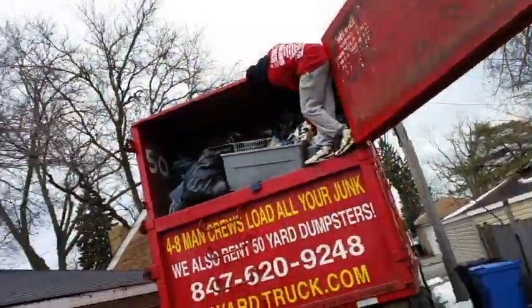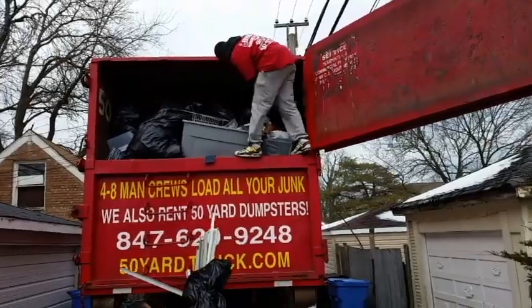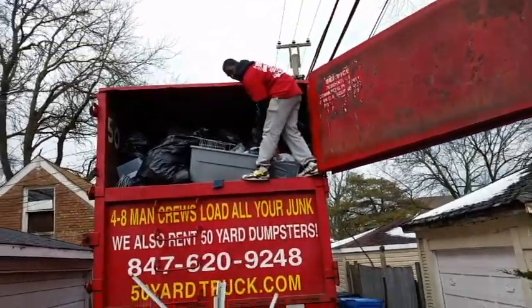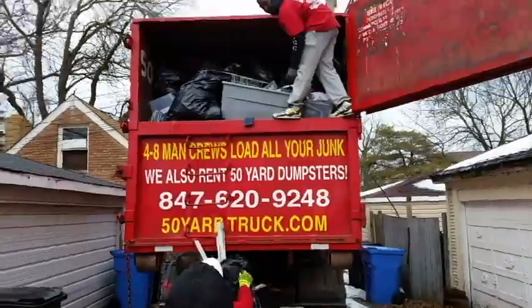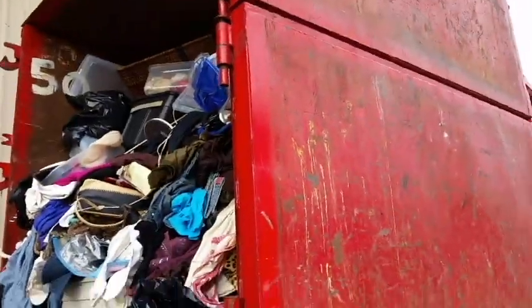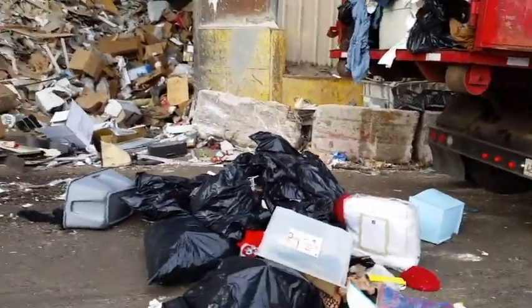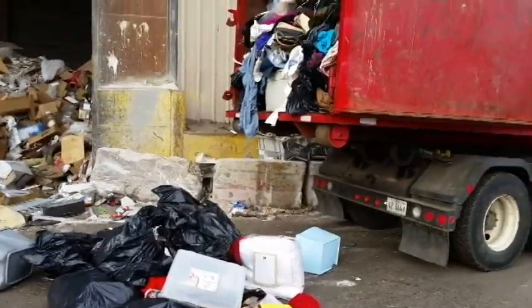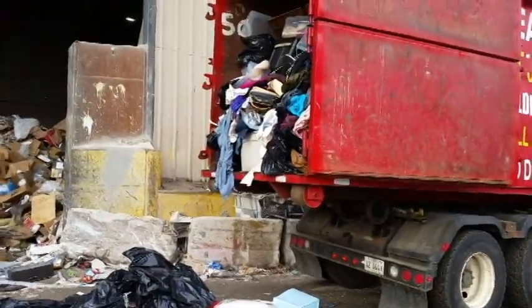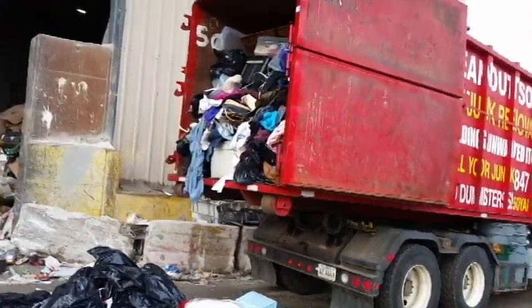Matt thinks there's at least another load. We're going to wrap it up here, really giving the customer the best we can — packing it as tight as possible. Today was a big load of junk. I want to document how much we got in this dumpster: 50 yards and a quarter full today.